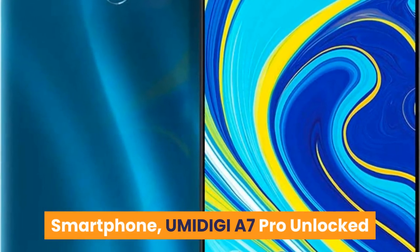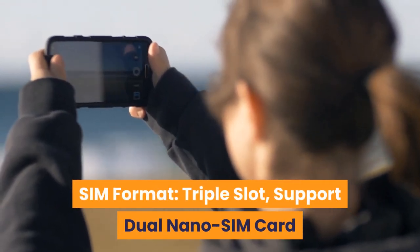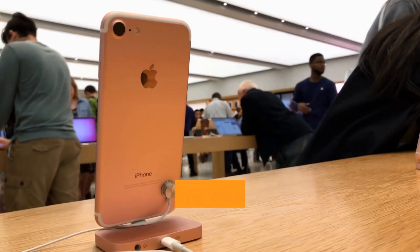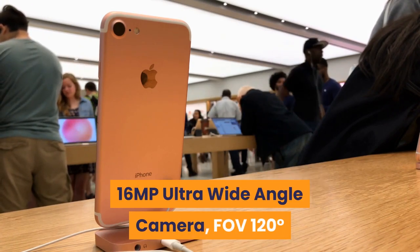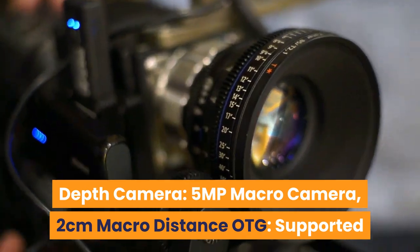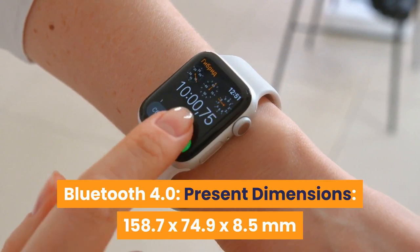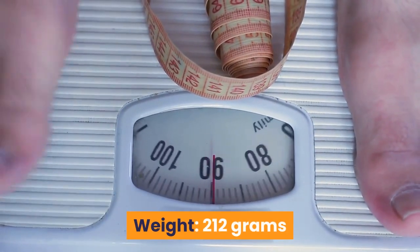Number four: UMIDIGI A7 Pro unlocked. Features triple SIM slot support with dual nano SIM and dedicated microSD. Rear camera: 16MP primary camera with f/1.8 aperture and six-element lens. Front camera: 16MP ultra-wide angle camera with 120-degree FOV. Also includes a 5MP depth camera, 2cm macro camera, OTG support, GPS, 5G Wi-Fi, Bluetooth 4.0. Dimensions: 158.7 x 74.9 x 8.5mm, weight 112 grams.